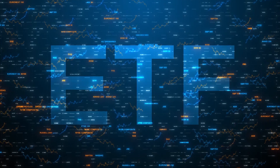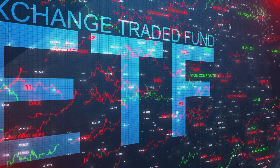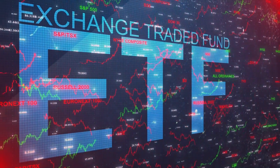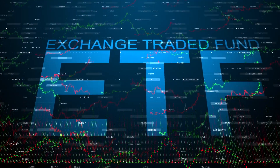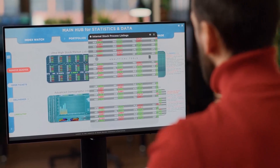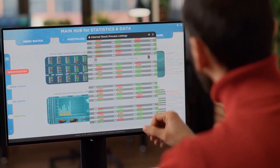An ETF, or exchange-traded fund, is like a financial toolbox for investors. It's a type of investment fund and a bit of a hybrid. Think of it as a basket that holds various investments such as stocks, bonds, or commodities. This basket structure allows you to invest in a wide range of assets all at once. So instead of buying individual stocks or bonds, you can buy shares of an ETF that represent ownership in this diversified basket.